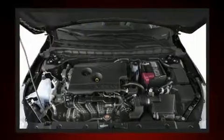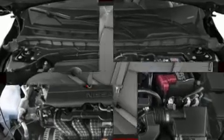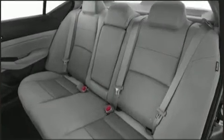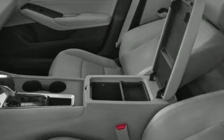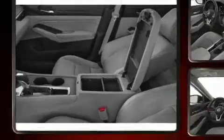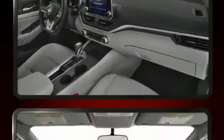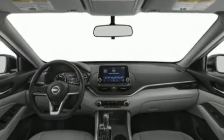Nissan paid particular attention to efficiency and practicality with the following features: front and rear reading lights, speed-sensitive wipers, lane departure warning, remote keyless entry, and air conditioning.